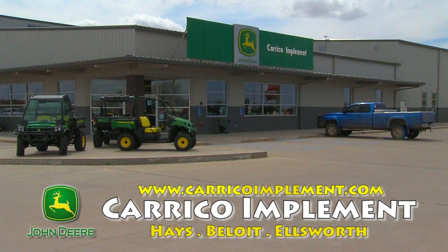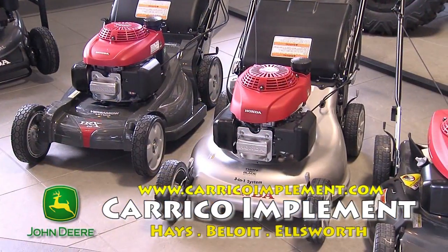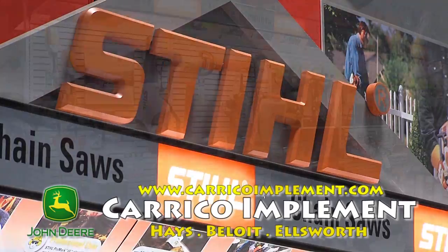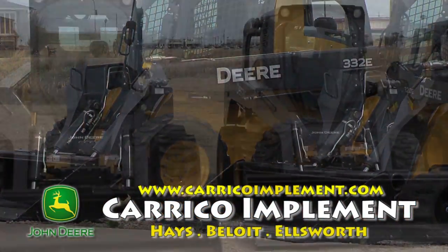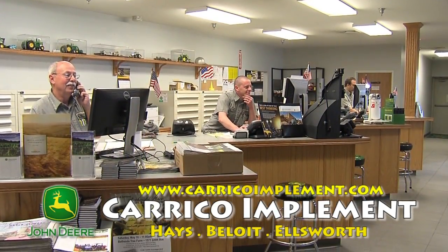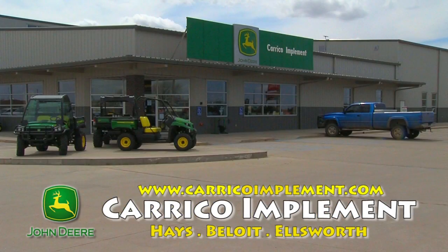Spring is here and that means it's time to come out and visit Carrico Implement in Hays, Kansas for all your lawn care needs. We stock and sell the full line of John Deere riding lawn equipment, along with Honda walk-behind mowers and generators. We also offer the full lineup of Stihl power products. If your project requires even more muscle, check out our full lineup of John Deere compact tractors and skid loaders. We have the parts and services to keep you up and running all spring long, so come on out to Carrico Implement for a solution that fits.